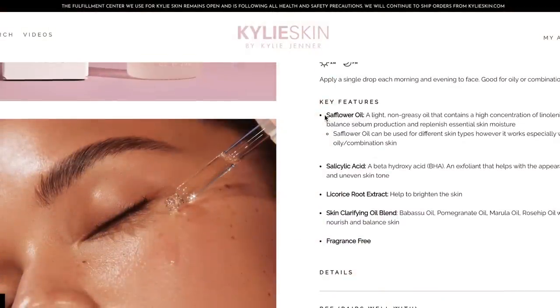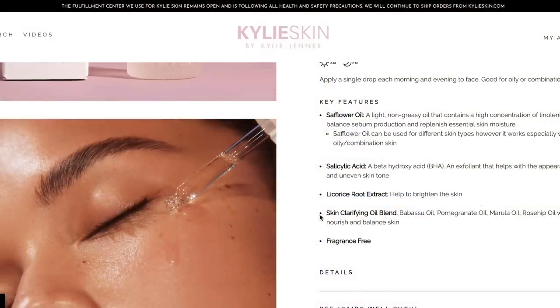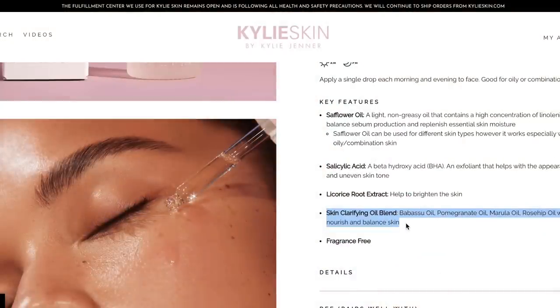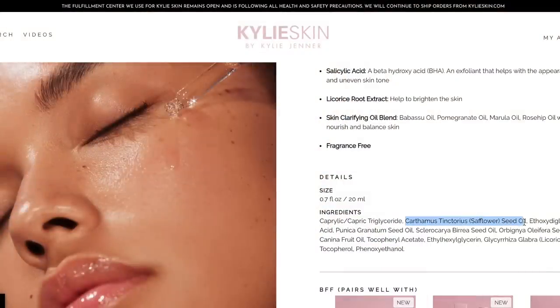The clarifying face oil has salicylic acid to exfoliate the top layers of the skin, bind to and break down oil in the skin, and may be anti-inflammatory. We've got some licorice root, which can help brighten or add some anti-inflammatory benefits to the skin. Then we have a skin clarifying oil blend with a whole bunch of different oils such as pomegranate, marula, and rosehip, and it's fragrance-free. The very first ingredient is caprylic triglyceride from coconuts, seen in a lot of different moisturizers. The second is safflower seed oil, which is not my favorite for acne — I prefer jojoba, but it's not detrimental. Then we have ethoxy-diglycol, and then we get to our salicylic acid.